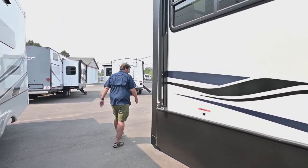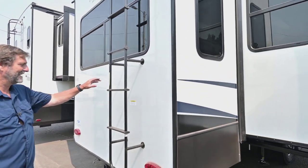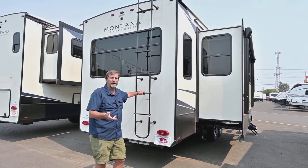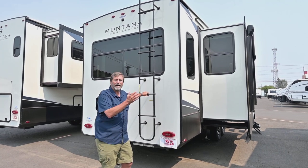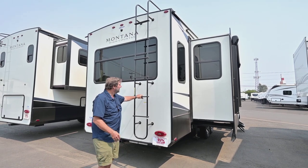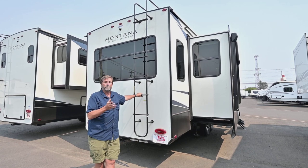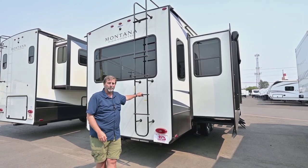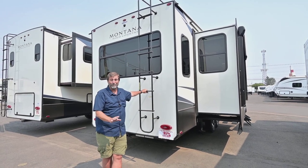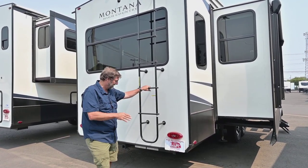Coming around the back, there are some interesting points to look at. First of all, it has a ladder, which is important because we need to go up and check our seals periodically, do a little maintenance, clean it, and sometimes get debris off the top of the coach. This ladder gives me access to do all those things, and it proves this is a fully walkable roof — strong enough to walk on. There are no hand rails, so be careful, but you don't need to worry about your weight on the roof of this trailer.